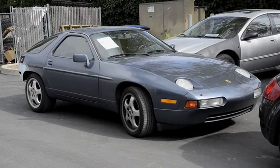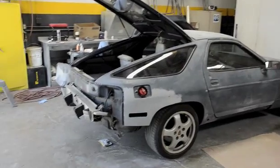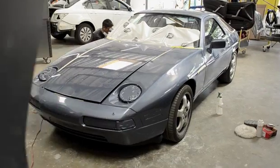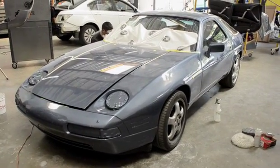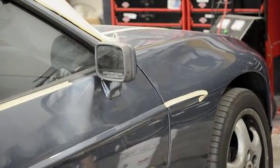So I went ahead and had my car done by California Collision, and I'm really glad I did because they did such a beautiful job. My car looks so nice now — they took all the dings out, they repaired the scratches, they repainted the car, and it just looks so beautiful.